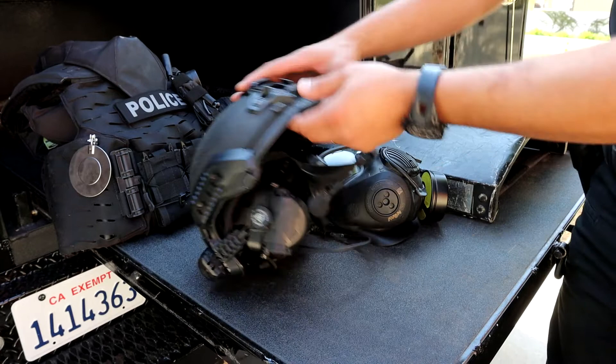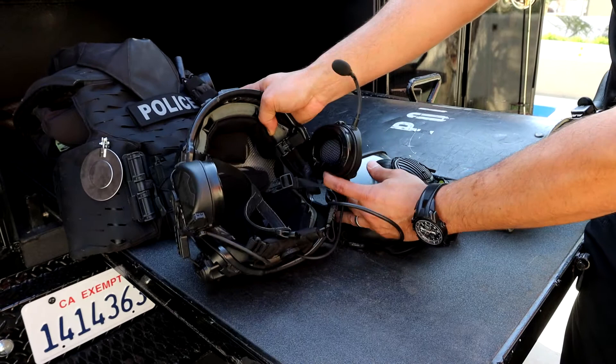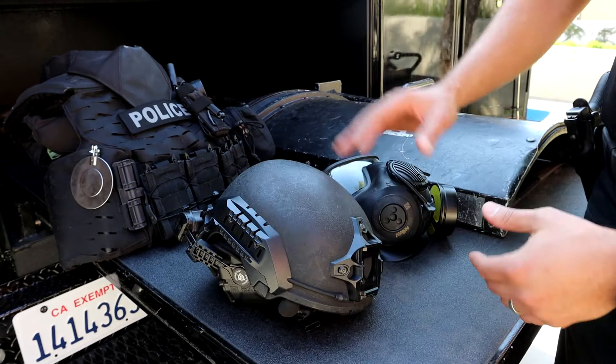This item here is our helmet for our SWAT operators. It's equipped with integrated comms built into our system. It's one easy click and you're ready to go — you just plug it into your radio. They make them very lightweight and efficient nowadays, but they're also ballistic.